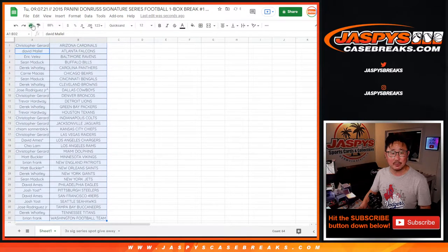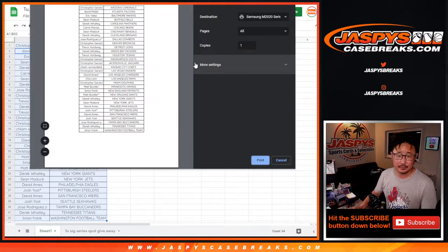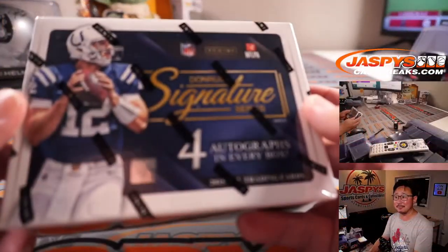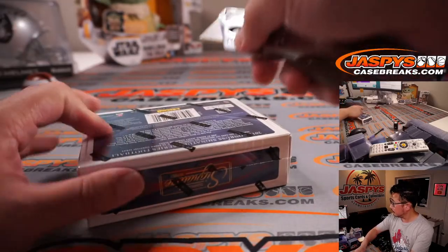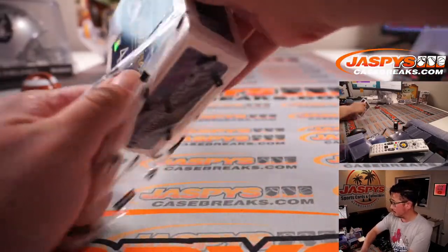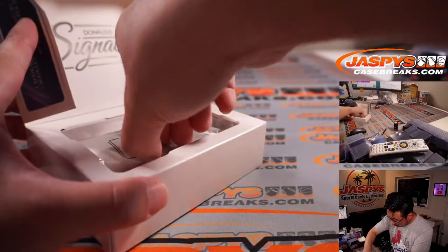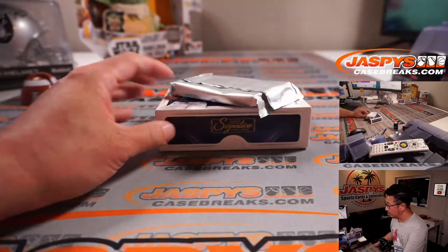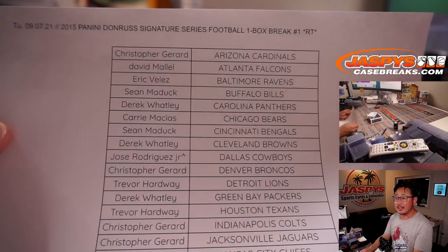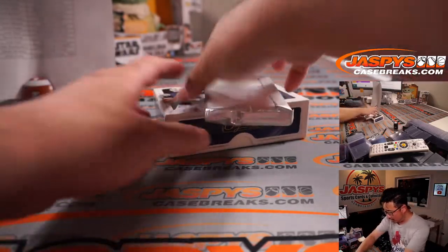Let's see what's been marinating inside this box since 2015 — this is 2015 Panini Donruss Signature Series Football. What could be in here? Big thanks to everybody once again, and we'll re-randomize this list after I show you these four autographs in here.